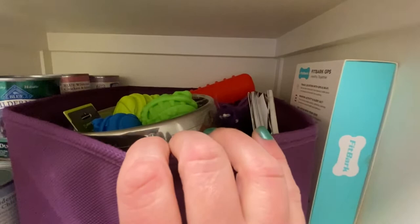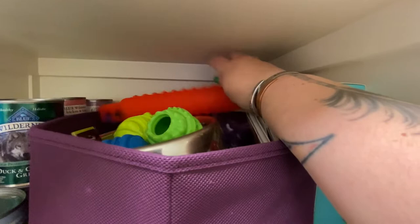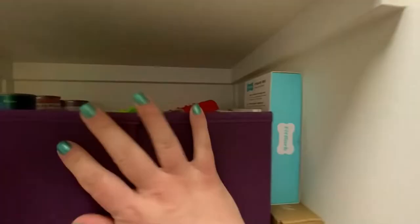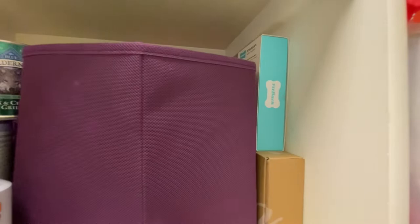This bin is extra toys and things — some stuff we've been sent, Sirius's bumper for swimming in the summer, and other little training things like a notepad that Sirius draws pictures in — training props I don't need out all the time. I also have the box from her Fitbark — a thigh collar — that we might be changing to. This shelf I have grooming supplies, flea, tick, and heartworm preventative.